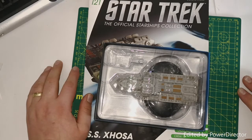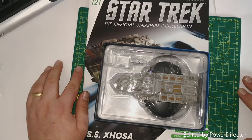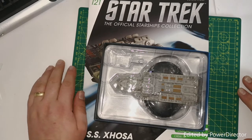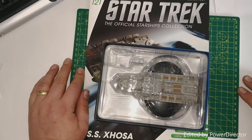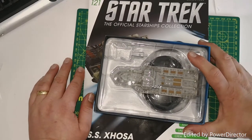Hello and welcome to the Geek Den for issue 212 of the Star Trek Starship Collection from Eagle Moss. We're going to be having a look at the Zoza, or SS Zoza.